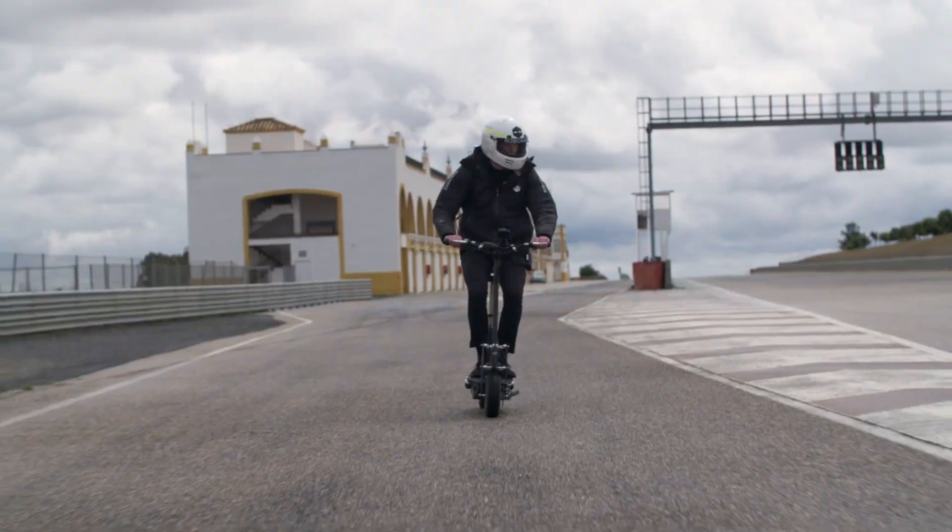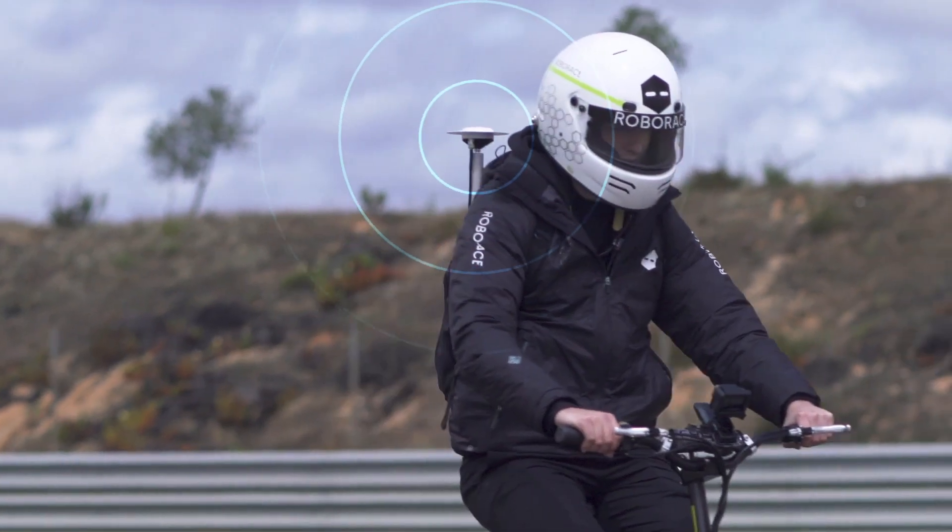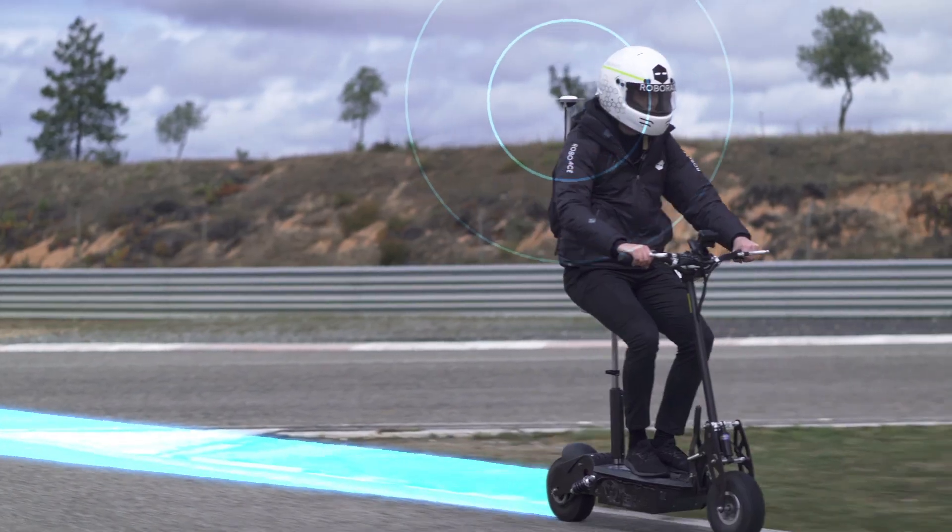Whenever we come to a track for the first time, we always map it to create the bounds of the drivable area. We do that with a GPS backpack, but because there isn't good GPS coverage here, we can't necessarily do that. We tried to make a map anyway, but unfortunately the scooter we used wasn't quite powerful enough to get up the hill.